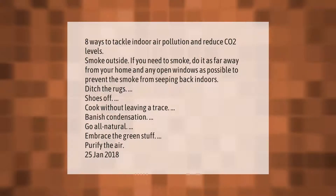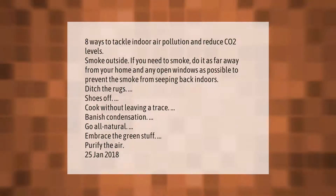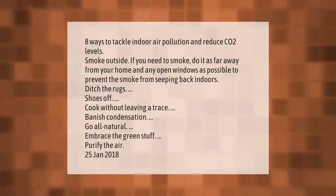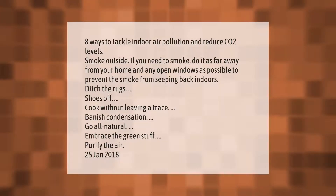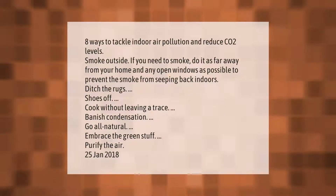Eight ways to tackle indoor air pollution and reduce CO2 levels. Smoke outside: if you need to smoke, do it as far away from your home and any open windows as possible, to prevent the smoke from seeping back indoors.